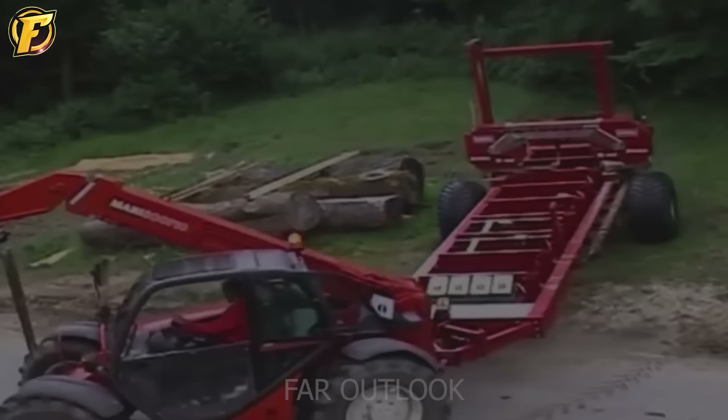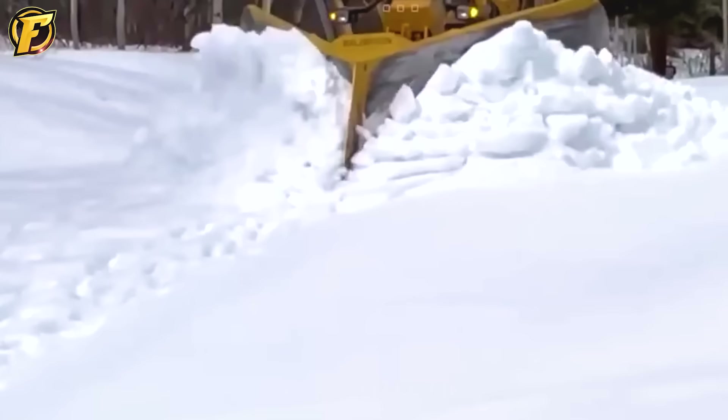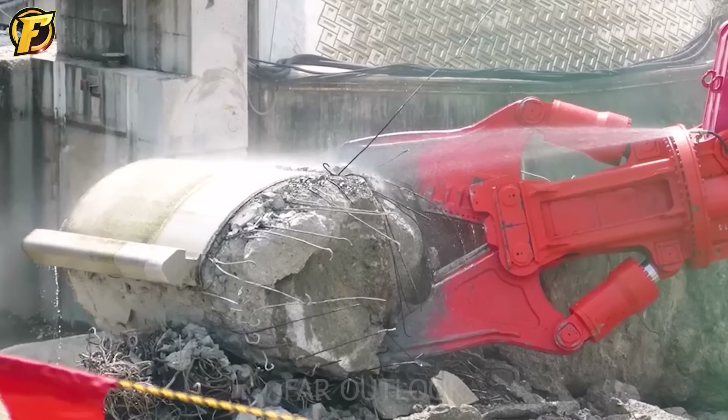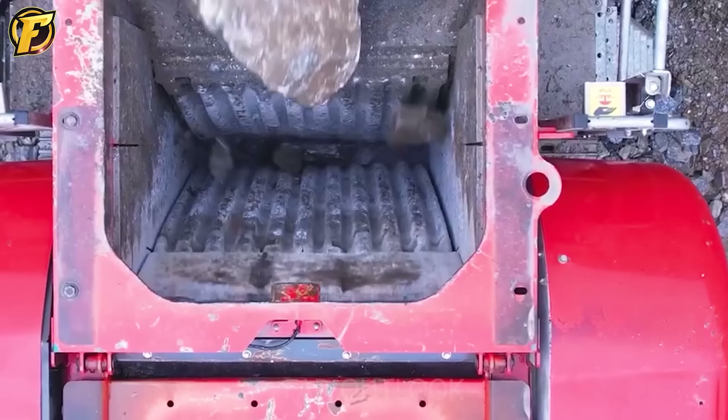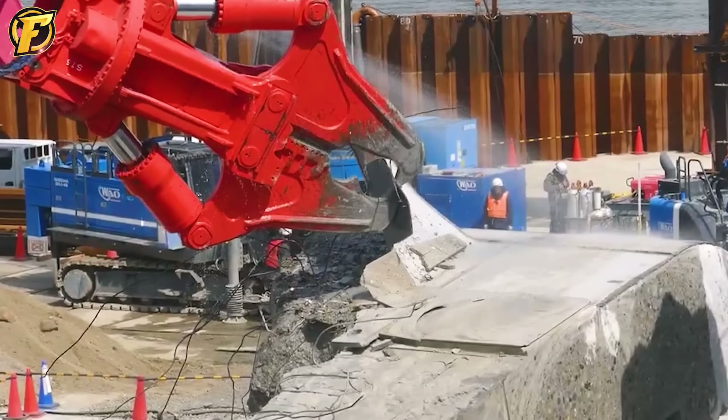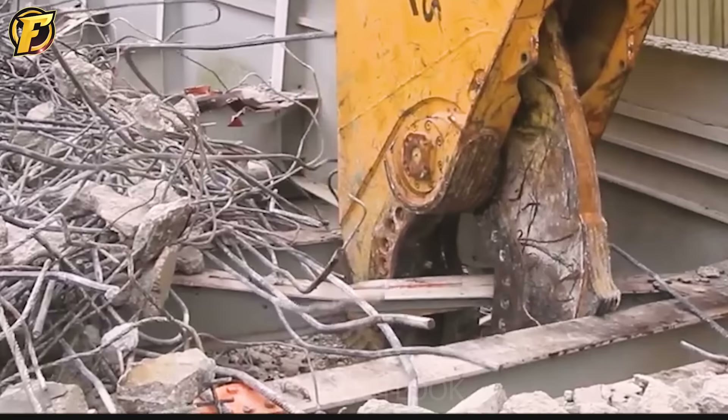In the world of heavy machinery, power and impressiveness are undeniable. They are tools and symbols of progress and the ability to overcome human limitations. Thank you for taking the time to learn with us. Don't forget to like and subscribe to the channel to update many interesting and useful videos. Remember, the power of heavy machinery is proof of human creativity and intelligence, essential for building and developing our world. Thank you and see you soon.